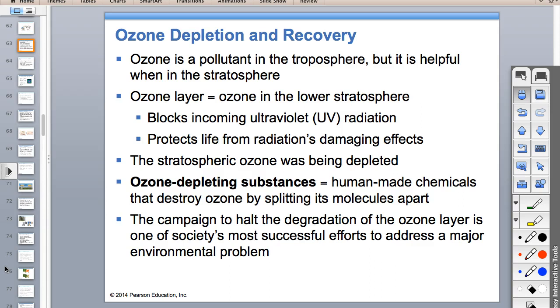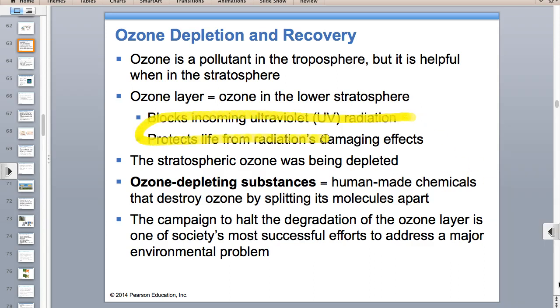Ultraviolet radiation can cause cataracts and skin cancer—that's the health impact of stratospheric ozone depletion.